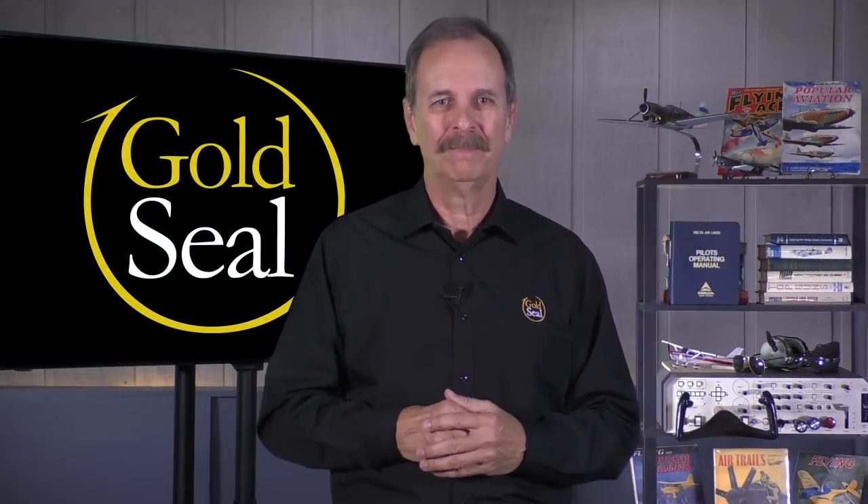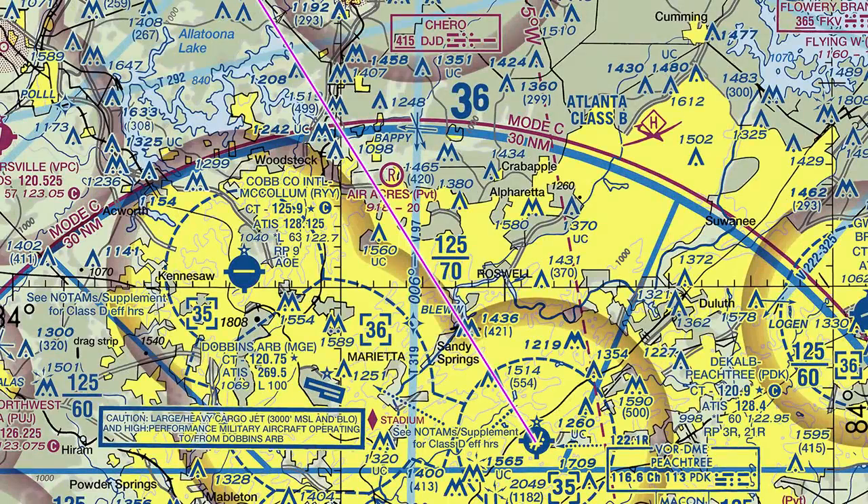Let's get back to that trip we started with and take it from the beginning. Here we see our aircraft leaving PDK in the complex airspace on Atlanta's north side. We depart the airport's Class D to the north-northwest before making our first call to Atlanta Approach to request flight following. Safely outside the Class Delta, we make our initial call to let them know we have a request for VFR services. When the controller answers, we'll give our full request.